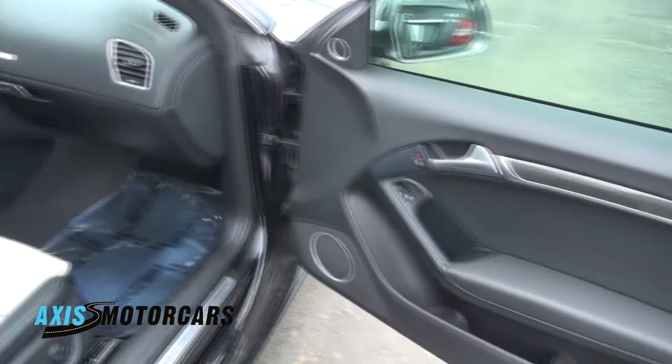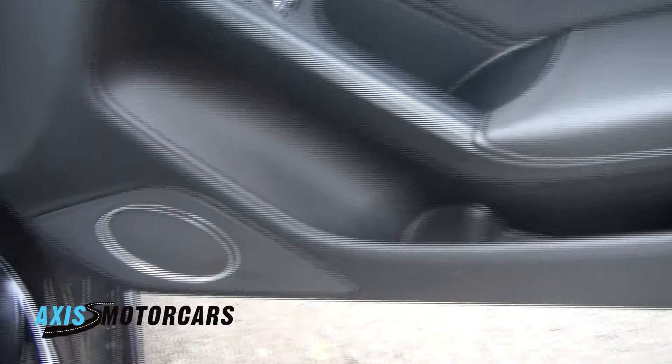Automatic transmission on this one. Has the Bose sound system. Carbon fiber trim. This one is loaded up very nicely.